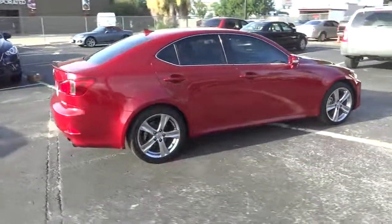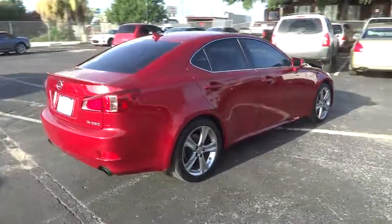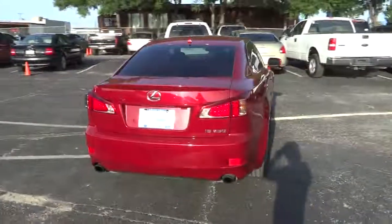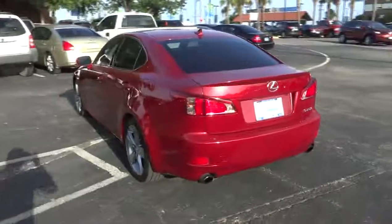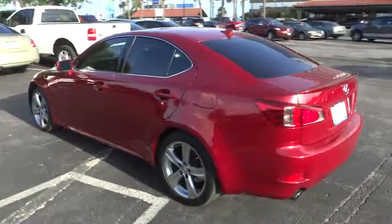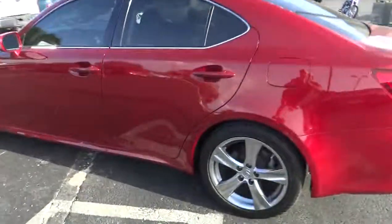This vehicle has less than 30,000 miles. Here are some of this vehicle's great options: stability control, CD changer, anti-lock braking system, traction control, power passenger seat, air conditioning, power steering, adjustable steering wheel.